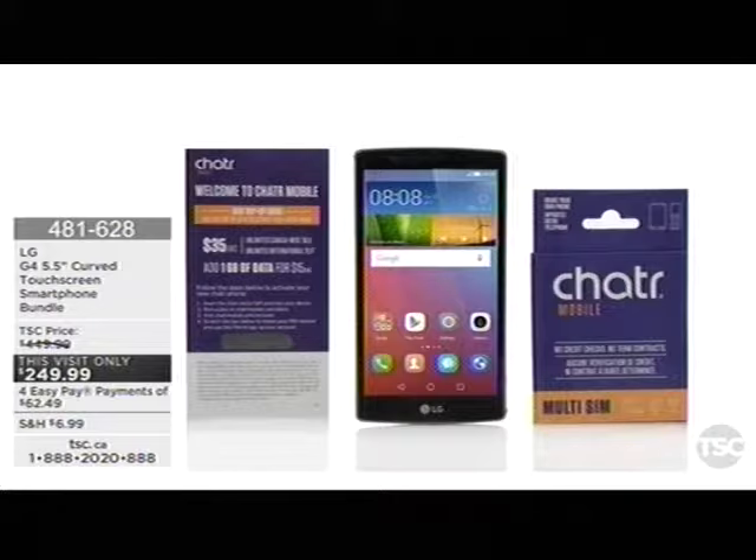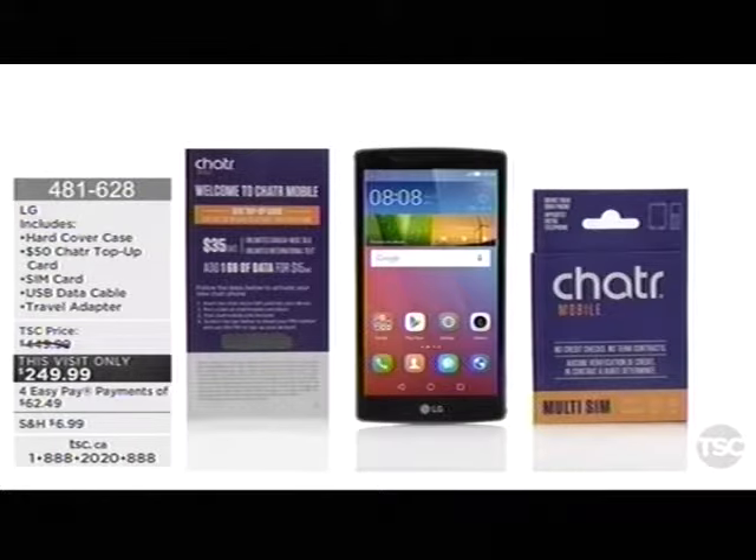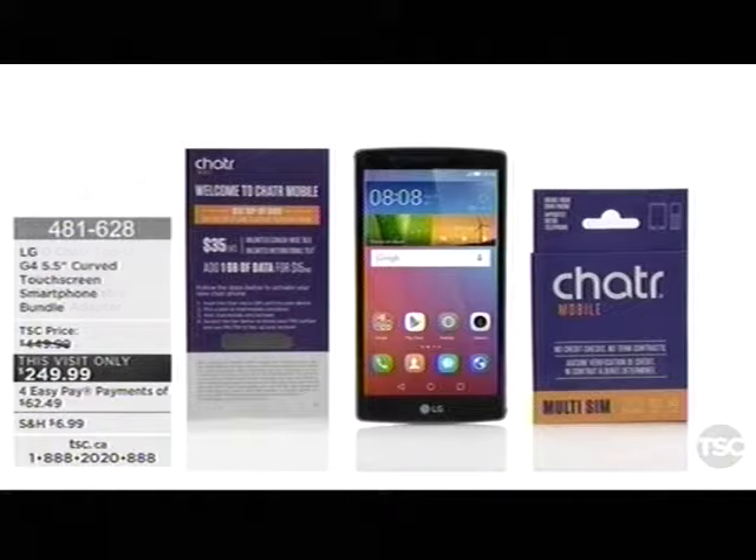We also have some goodies available today online. From LG, this is the G4 — a five-and-a-half-inch curved touch phone — and it comes with a $50 chatter card and a text and data SIM card. It's model H812 and we have a $200 savings for you, available on four easy pays of $62.49. That is found online at tsc.ca.